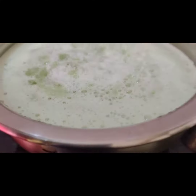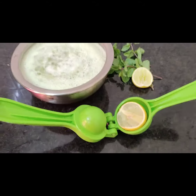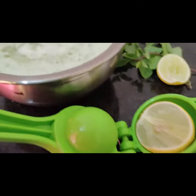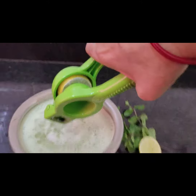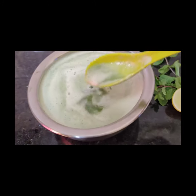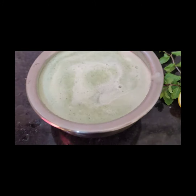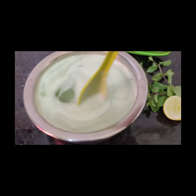I used mint leaves, cucumber, black salt, and lemon juice. It is a very tasty and healthy cucumber juice. It helps control blood pressure and is very helpful for the summer season.